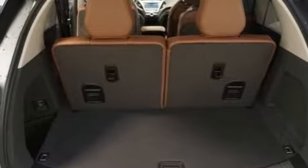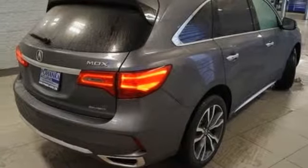Automatic transmission. Power sliding and tilting sunroof, automatic with driver control suspension management. And V6 engine.